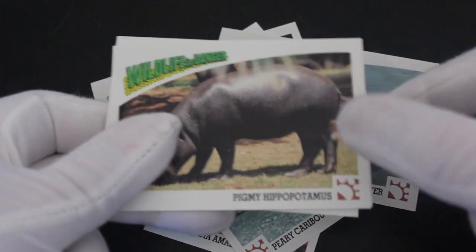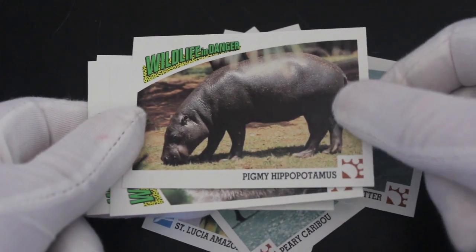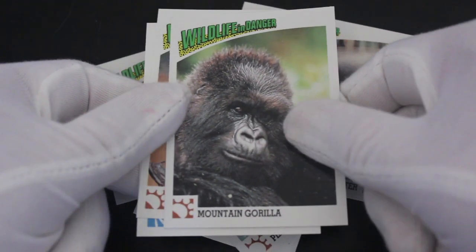Sea otter — oh, good image, easy on the eye if you like your wildlife. Then pygmy hippopotamus — one of the most dangerous creatures ever. Hippos, you think they're all cute and cuddly until they attack you.